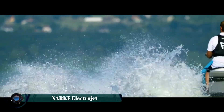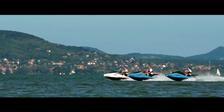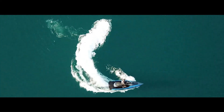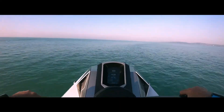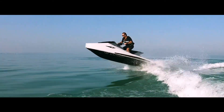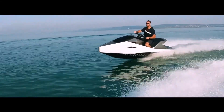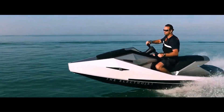The NARC Electrojet is a groundbreaking electric watercraft designed to revolutionize the personal watercraft experience. This high-performance jet ski boasts an impressive range of up to 50 kilometers and a top speed exceeding 70 kilometers per hour, all while producing zero emissions.